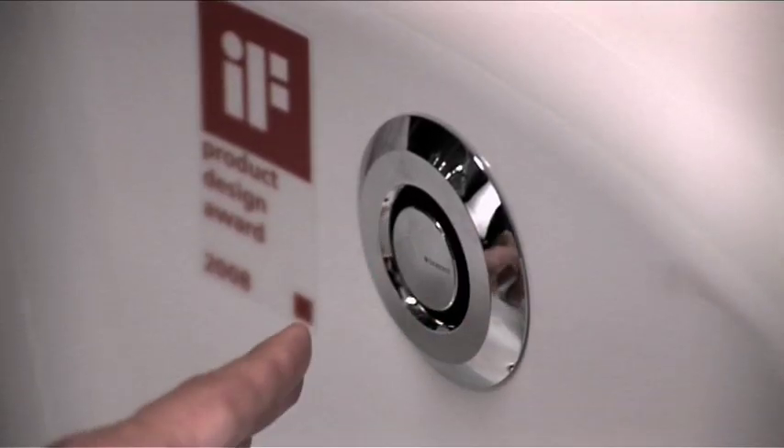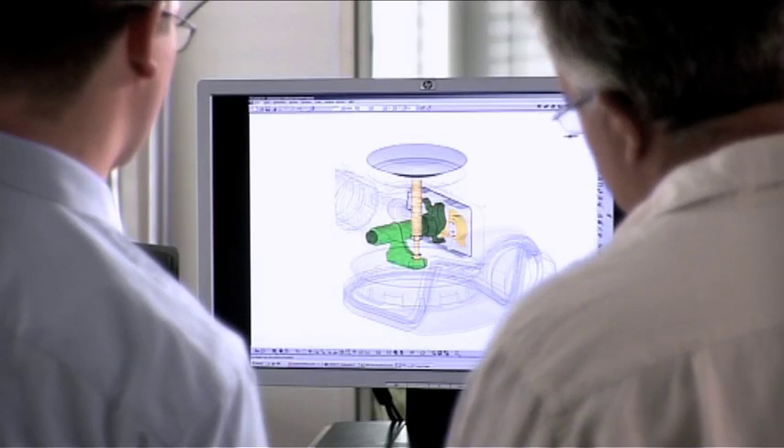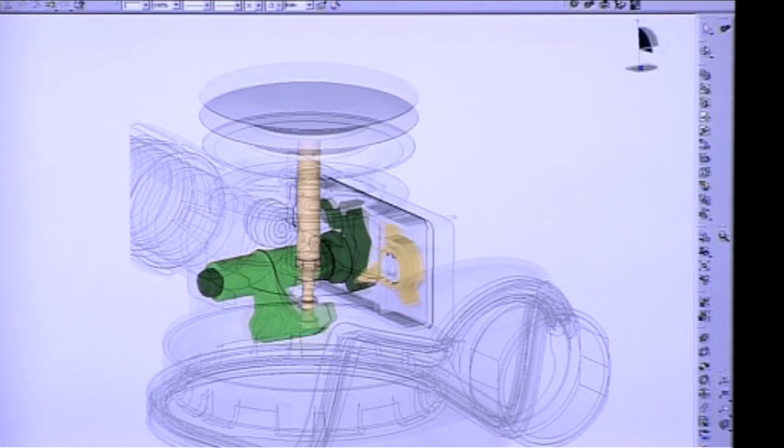The Uniflex push control is the first bathtub drain to enable taking a bath together without that disturbing knob in the back — lean back in perfect comfort with nothing pressing against you. Bathtub drains were turned in the past; now we press them. This required the development of a fully new mechanism: the so-called flip-flop.